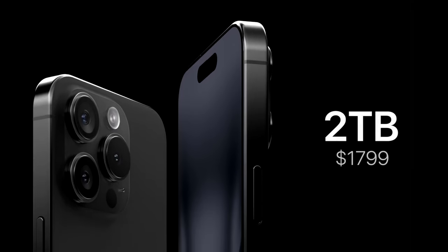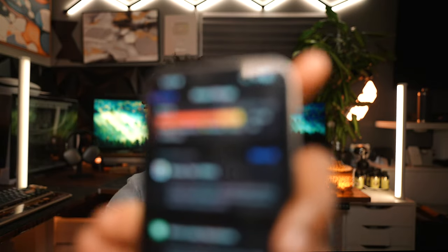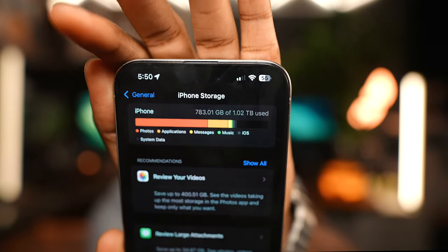It is rumored that the 16 Pro and Pro Max will have a 2-terabyte option. I have the 1-terabyte iPhone 15 Pro Max and I'm using 782 gigabytes out of 1 terabyte with only 242 gigabytes left. Apple now has you covered with 2 terabytes — and they'll charge you a lot for it. I love the 1 terabyte and do not regret it one bit, and I can see myself probably getting the 2-terabyte model.